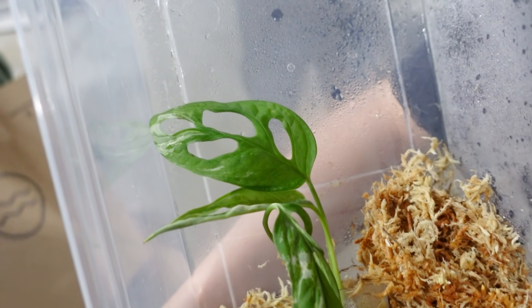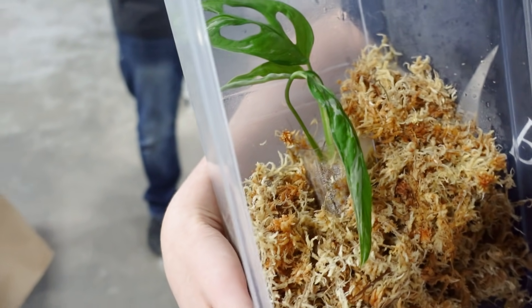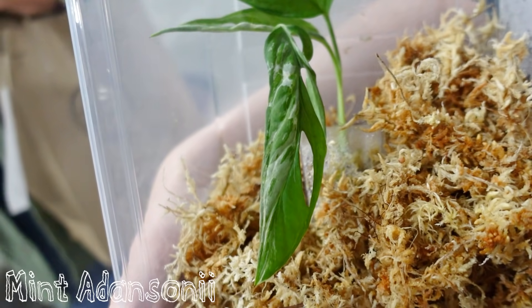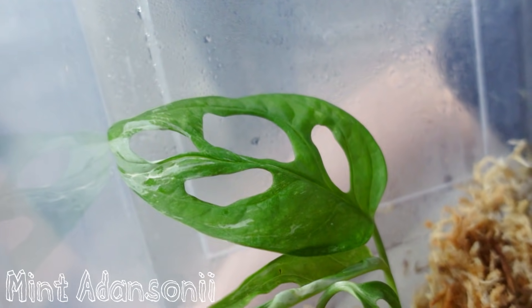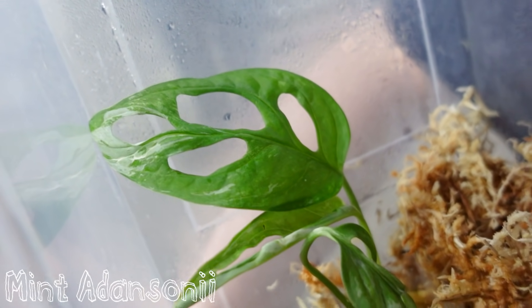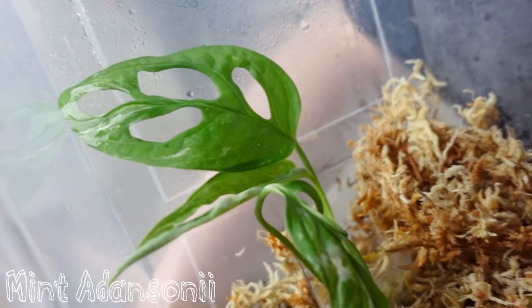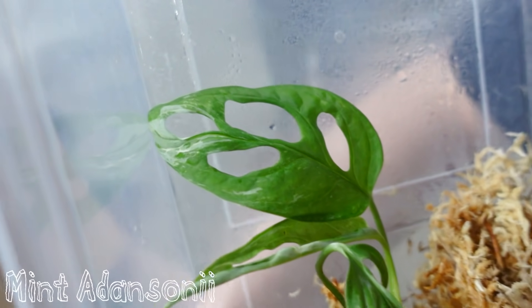A plant I forgot to mention is the Monstera adansonii mint variegata. This is a plant that Harley actually just gifted to Anya during our stay here. Earlier in the video I said I never see marbled adansonii — I think it's because they usually come in the form of this plant. It's super beautiful and I'd love to own one someday.